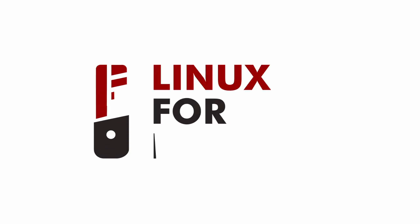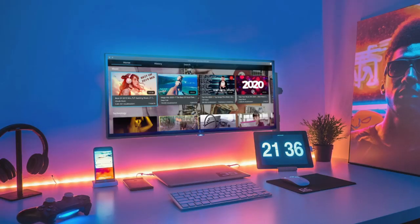Hey everybody, welcome back to Linux for Everyone and welcome home. If you're spending a lot more time at home lately and you want a fun new project to tinker with, take one part Raspberry Pi 4, one part KDE Plasma, and your television and you've got Plasma Big Screen.